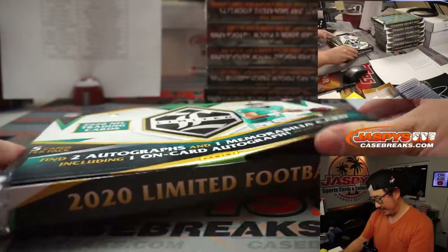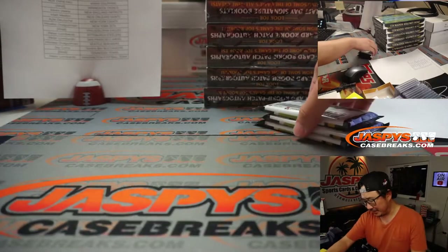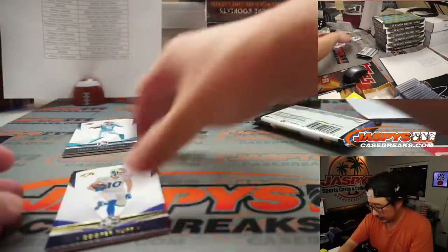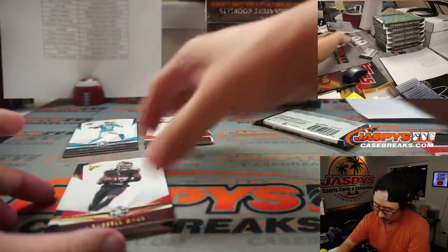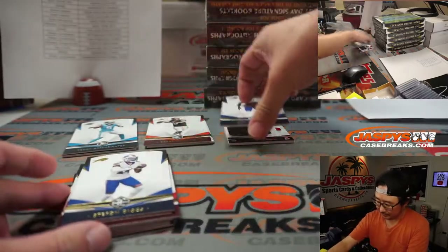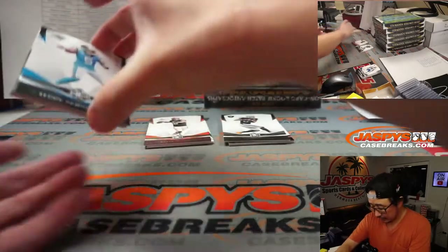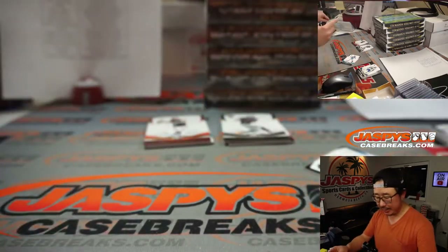Alright, so let's see. I don't remember what happened in the first half. I feel like we did pull something nice out of the first half. These are all base cards. Behind the Bridgewater to 149 is going to be the relic only Jacob Eason, to 199. The other two should be autos.